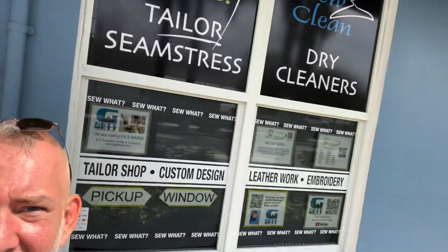As you can see right here on the outside, I have my little pickup window and there's information there for people to take a look at.